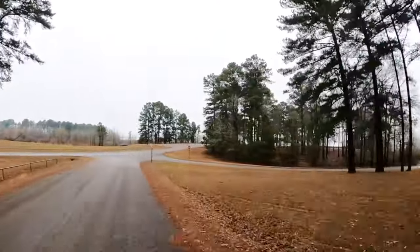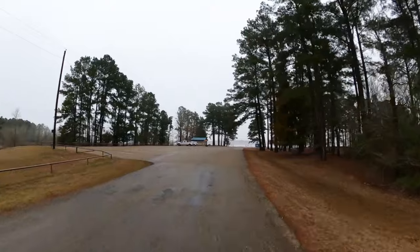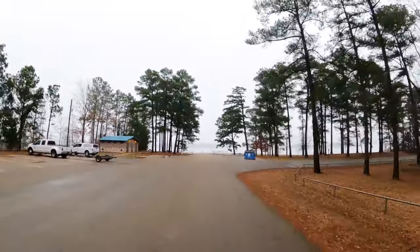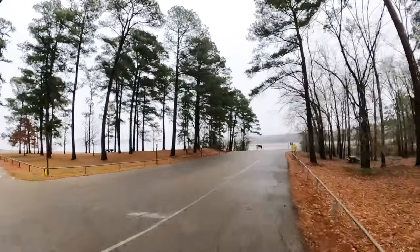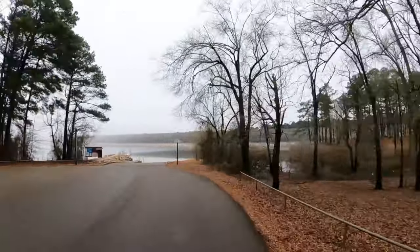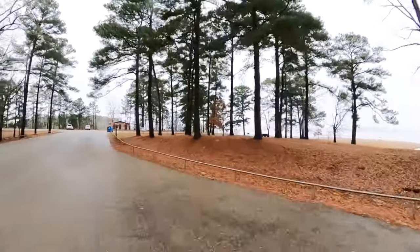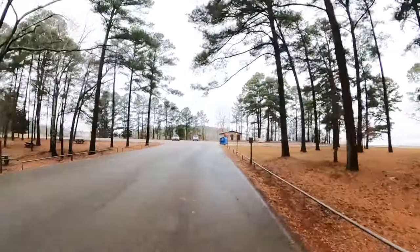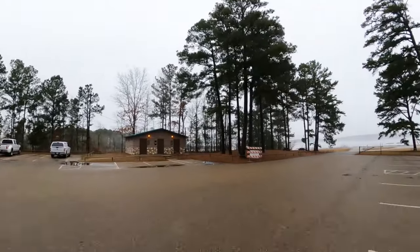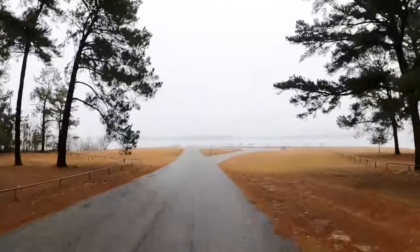There's a boat ramp over here. I guess they've closed off that road. We're just doing this for the heck of it. I'll show you the boat ramp for my boat ramp fans — boat ramp with a courtesy dock. There's a beach down here to our right.